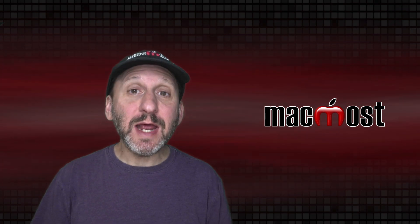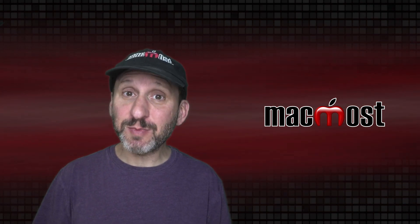Hi, this is Gary with MacMost.com. Today let me help you pick out an external display for your Mac.